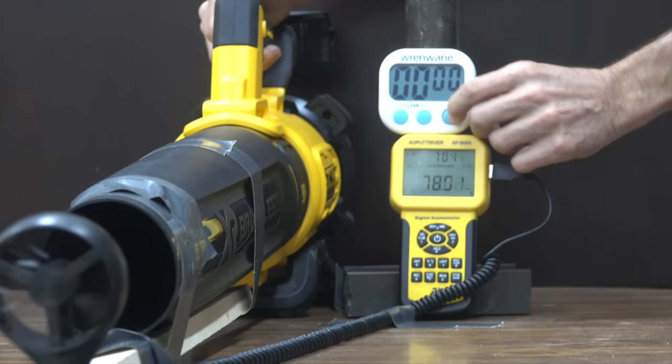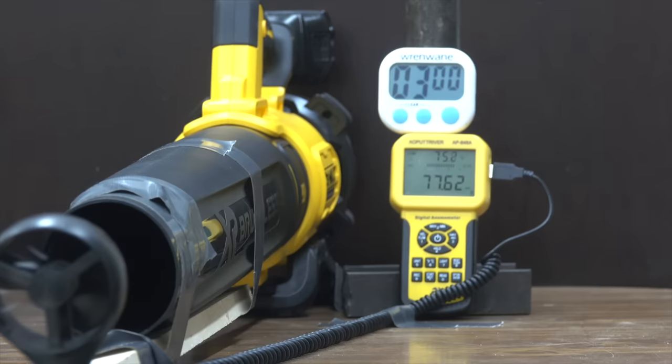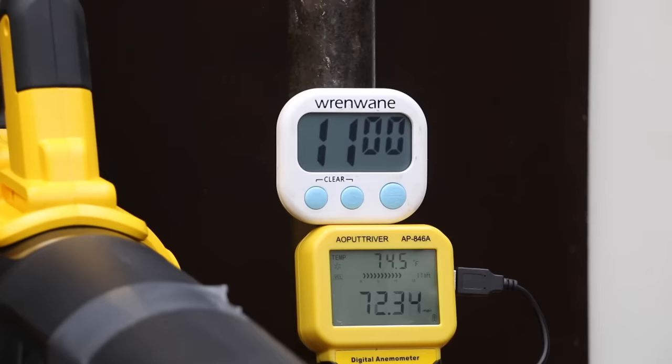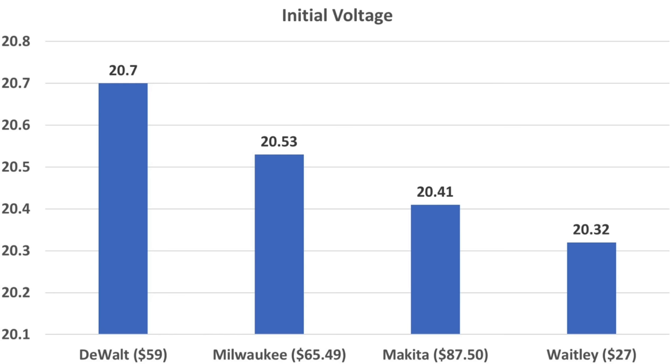The fully charged Makita is at 20.41 volts, starting at 79.5 mph, same as the other brands. After one minute it's still at 79.5. At three minutes it's down slightly to 78, slightly slower than the DeWalt. At minute five it's 74.4 — slightly slower than DeWalt but faster than Milwaukee. At minute seven it's 72, tied with the DeWalt. At minute nine it's still tied with both DeWalt and Milwaukee at 72 mph through minute 11. At minute 12 it's at 69, slightly faster than Milwaukee but slower than DeWalt. The Makita finished at 12 minutes and 14 seconds. Unlike the other brands, the Makita is internally protected, stopping power to the connectors at around 12.6 volts. Even though all batteries were fully charged, the DeWalt charger gave the DeWalt a slightly higher initial voltage, which may have provided a slight advantage.